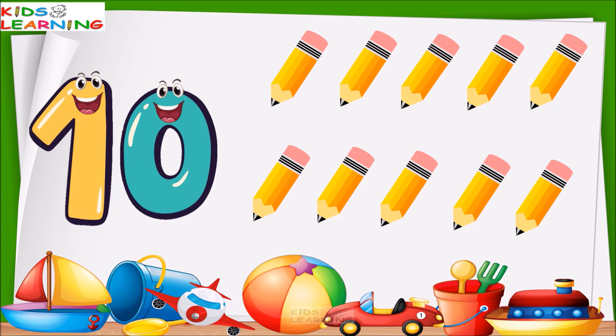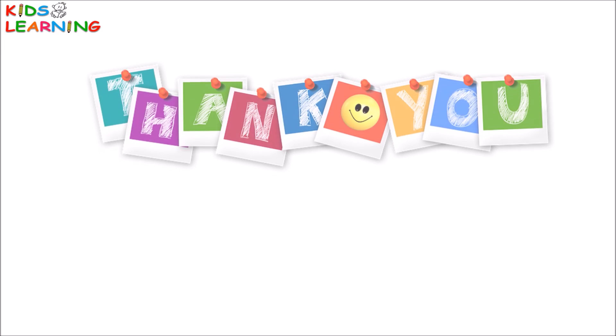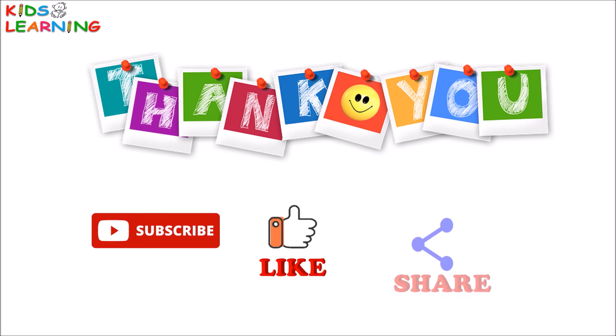I hope you enjoyed the video. Thank you. Please subscribe, like and share.